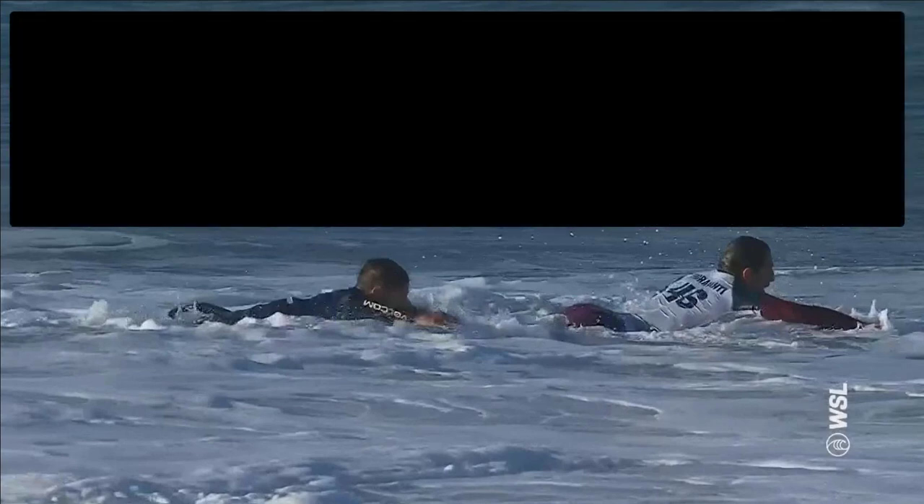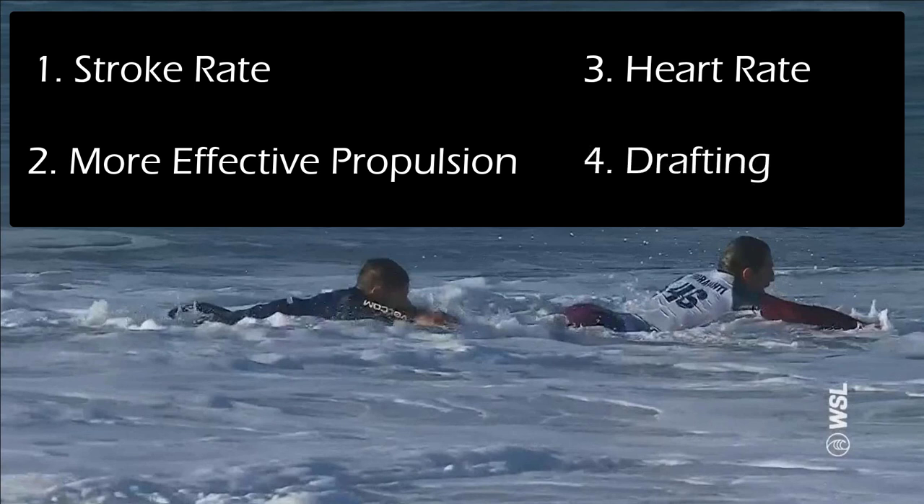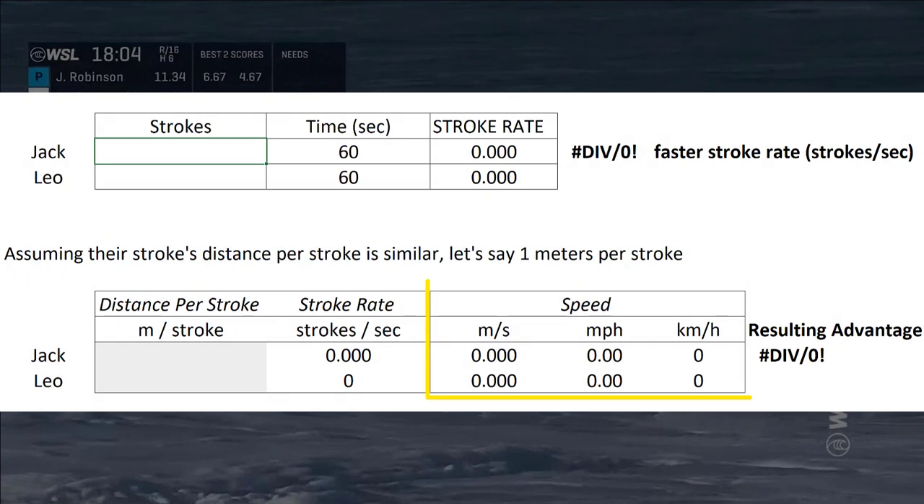There are actually four reasons why Jack Robinson came from behind and won that paddle battle. First reason is stroke rate, second reason is more effective propulsion, third reason is heart rate, and fourth reason is drafting. I'll break it down for you one by one.